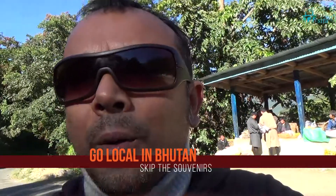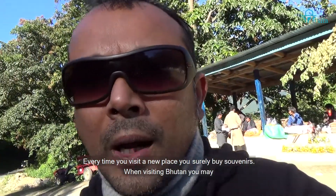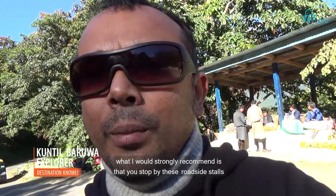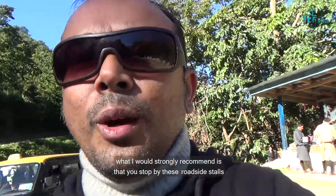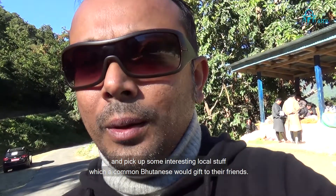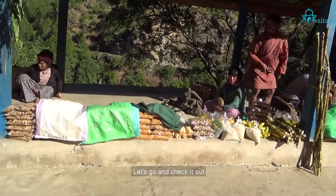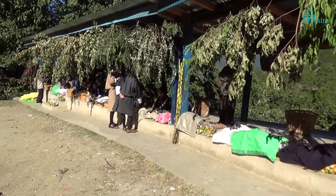It's time to go local! When you visit a country, you of course buy souvenirs. When you visit Bhutan, you can go to the handicraft shop to pick up things, but what I strongly recommend is that you stop by these roadside stalls, which you'll find everywhere while you travel, and pick up some interesting local stuff — things which a local would gift their friends. Let's go check what they have out here.